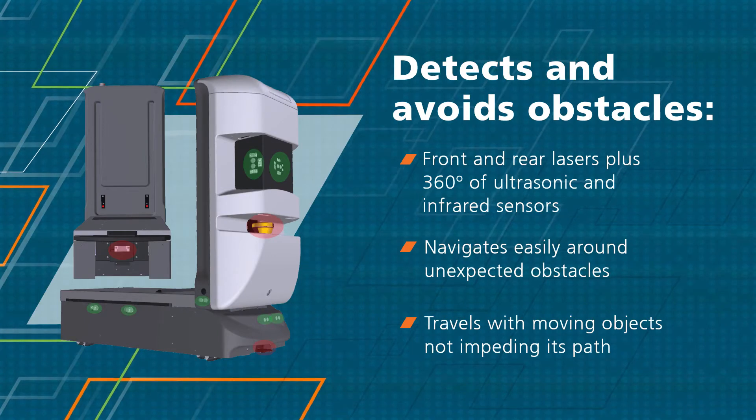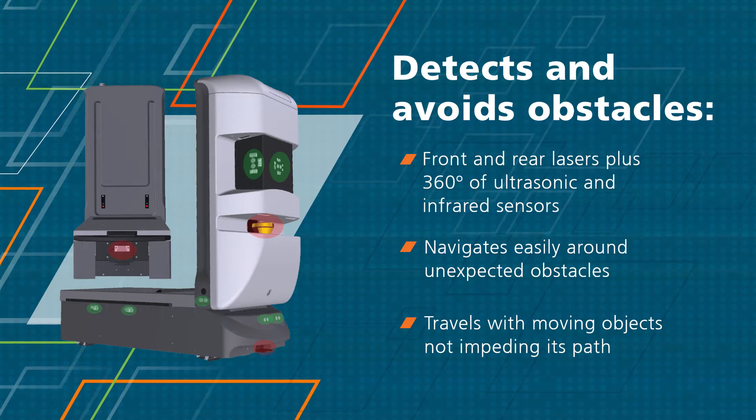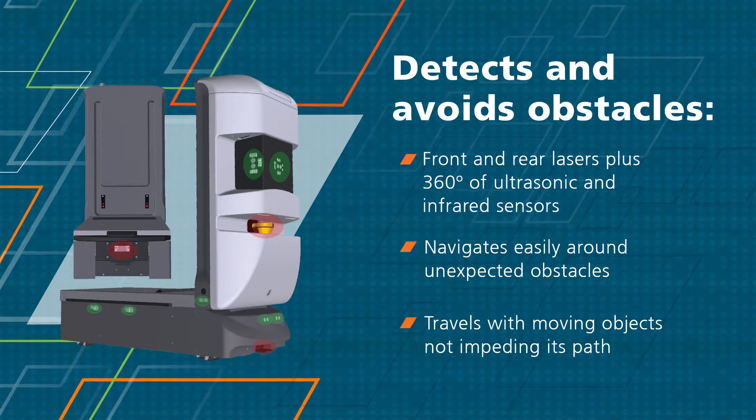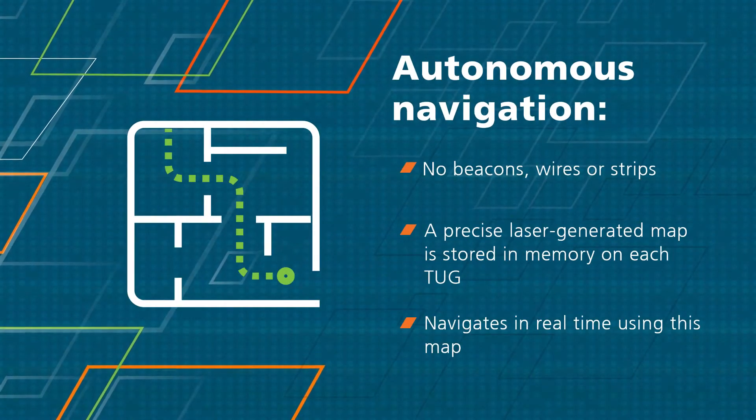Tug detects and avoids obstacles using sensors that include front and rear lasers and 360 degrees of ultrasonic and infrared sensors. This allows it to navigate around unexpected obstacles and among people.